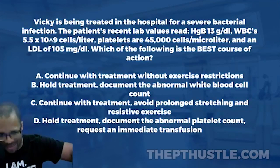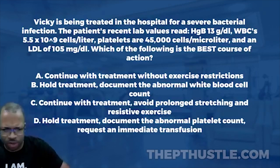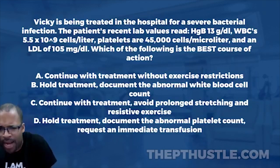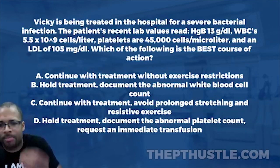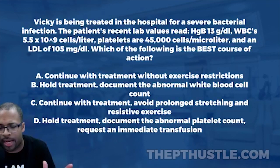Vicky is being treated in the hospital for a bacterial infection. Just from reading it, we know white blood cells is something we want to pay attention to — it's part of the immune system. The patient's recent lab values show hemoglobin at 13 grams per deciliter. Let's knock down these lab values as we move along.